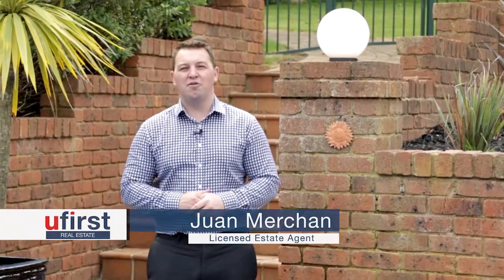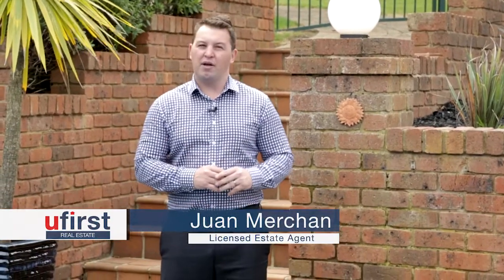Welcome to A Kilmerston Court, Frankston South. What a magnificent lifestyle property this is. But before we go and have a look at the property, I'm going to go for a dip.